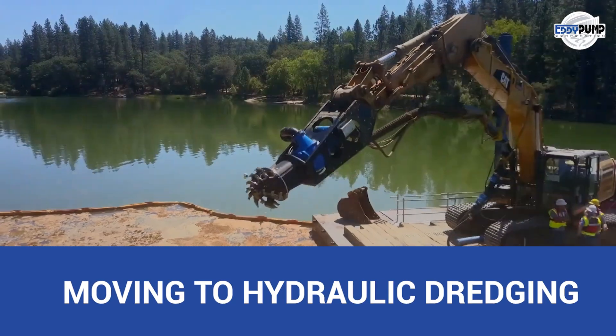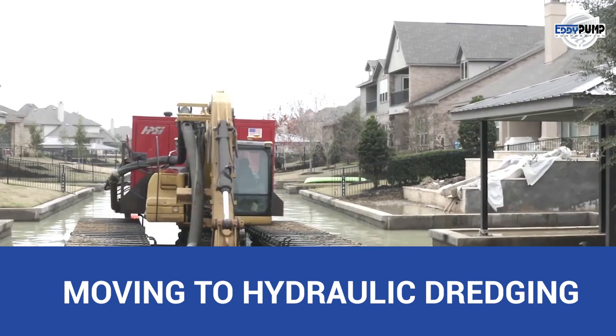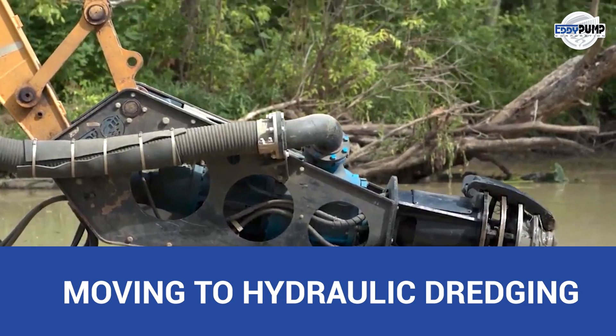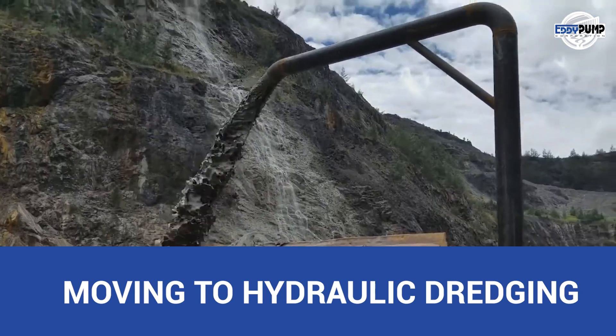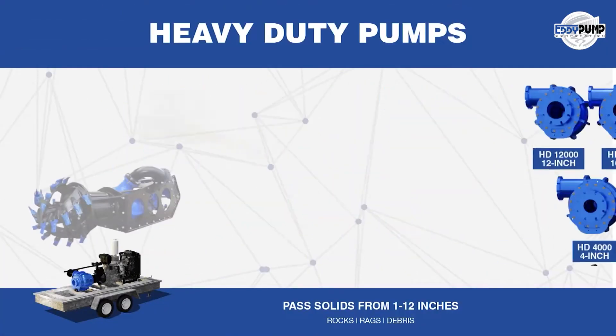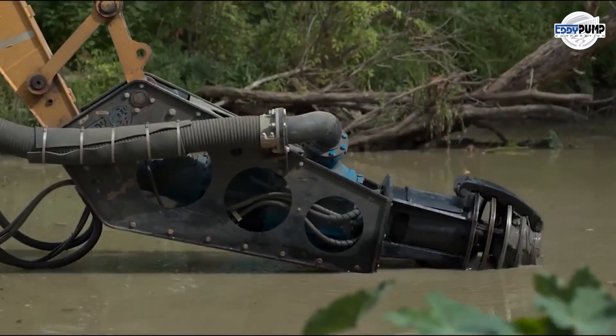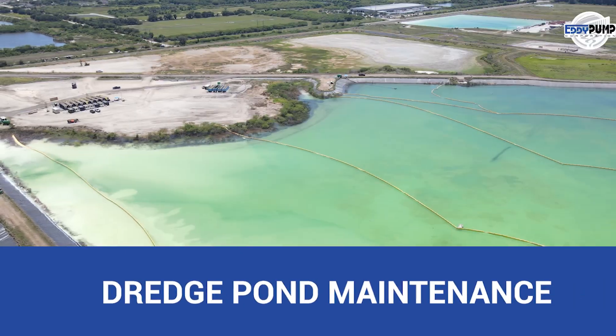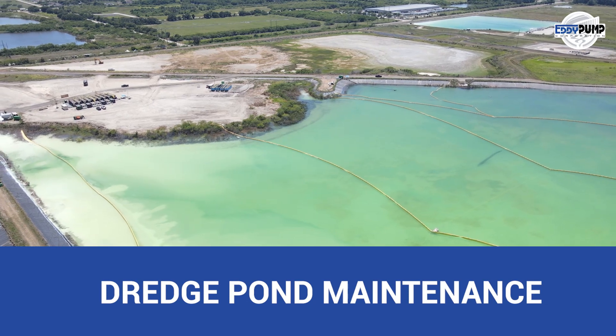But the journey continues. Join us as we delve into hydraulic dredging, unveiling its vital role in managing materials in waterlogged or sediment-filled areas during bauxite mining. Hydraulic dredging takes center stage in bauxite mining, addressing the challenge of waterlogged or sediment-filled materials with expertise. Ponds and basins are often essential in bauxite mining.